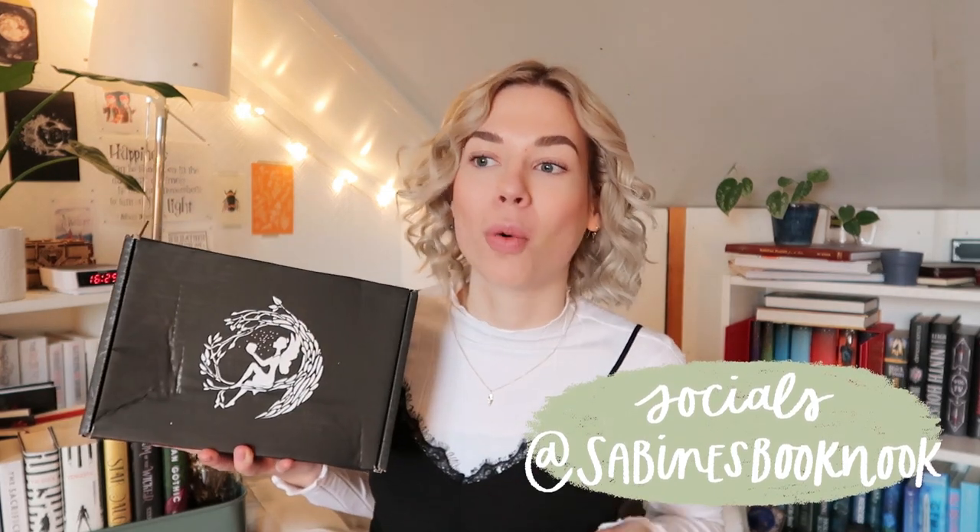Now this box took a while to get here, probably due to all of the COVID delays and everything. But I've heard from all of my friends that this is their favorite fairy loot box so far. I believe the theme is Greek mythology and to be honest I'm usually not the biggest fan of Greek mythology things. Something about it doesn't really interest me, but because of all the feedback from my friends I just cannot wait to open it, so let's do that.